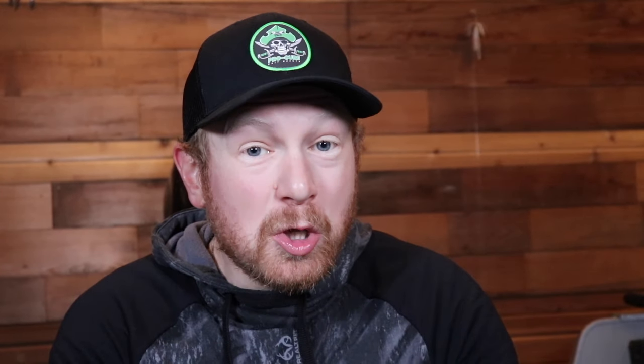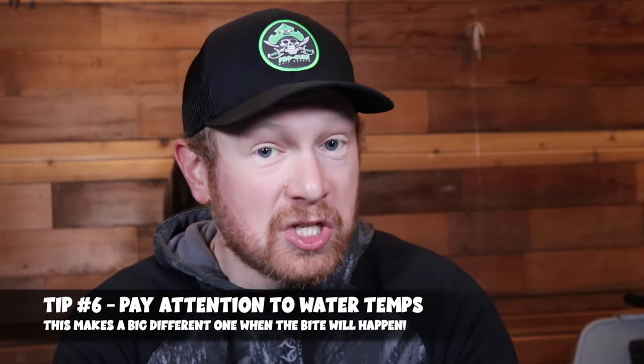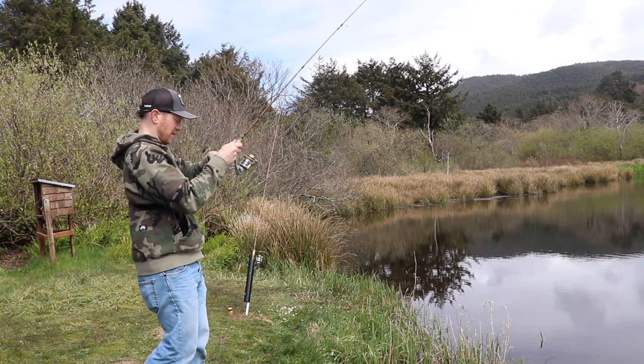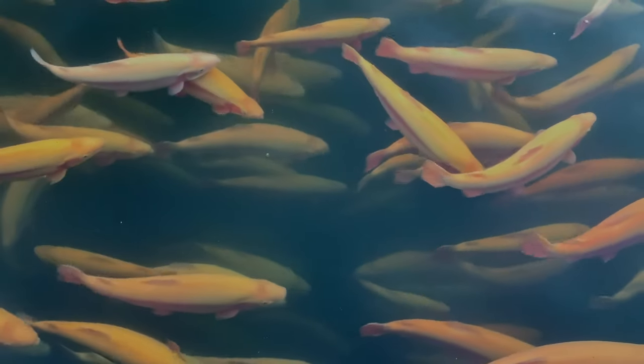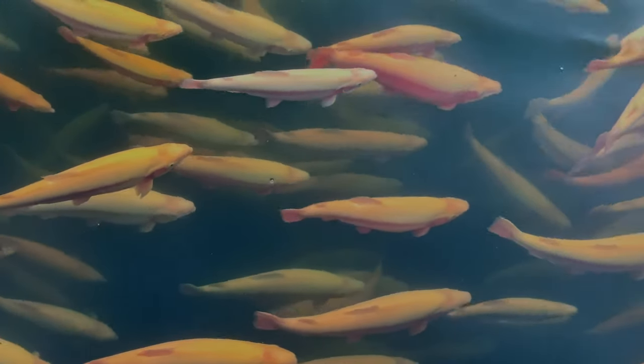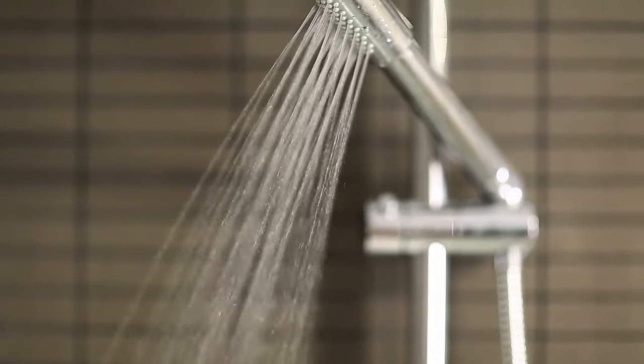Tip number six is to pay close attention to water temperature after a body of water has been stocked. Trout get transferred from hatcheries into the body of water, and if there's a big temperature difference — say from 60-degree hatchery water into a 40-degree lake — that's a huge shock to the trout. When they're first planted, they need time to acclimate to the temperature and other factors before they start biting. It's like jumping into a cold shower by accident — you freak out and adjust. So if trout are going into much cooler water, make adjustments to your baits, presentations, and the areas you're fishing.